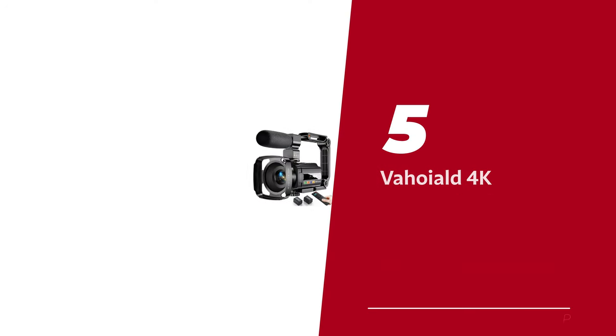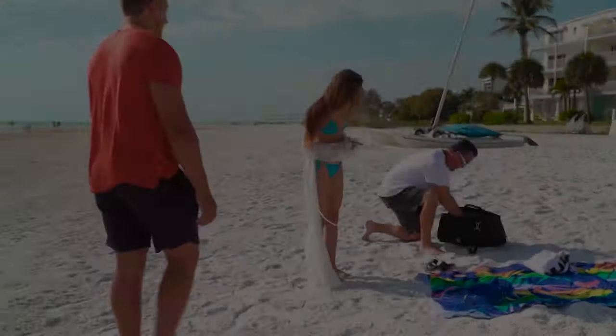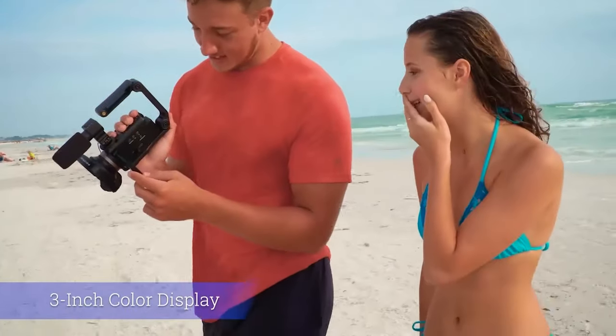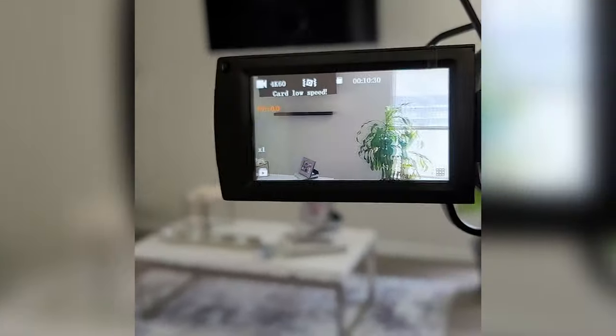Number 5: Vajoyal 4K Camcorder — our pick for best budget camcorder. Let's take a leap into uncharted territories with the mysterious Vajoyal camcorders. They're like a hidden gem waiting to be discovered. Even we were in the dark about them until now — a secret world of visual wonders unknown to many.